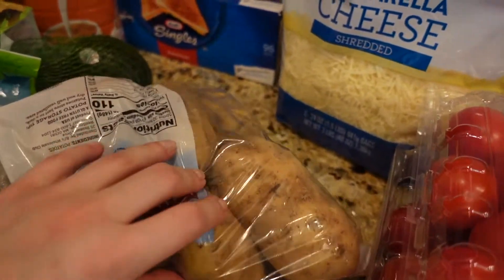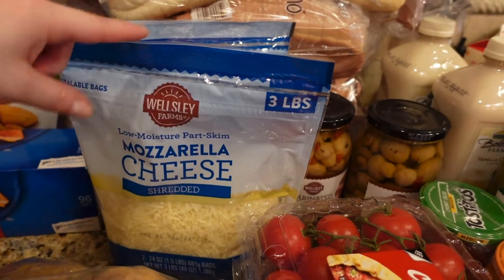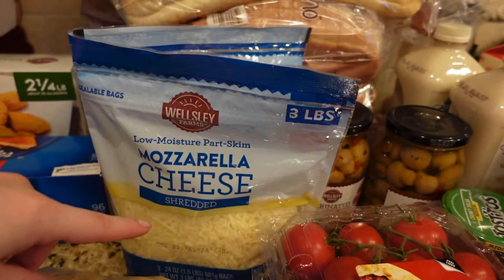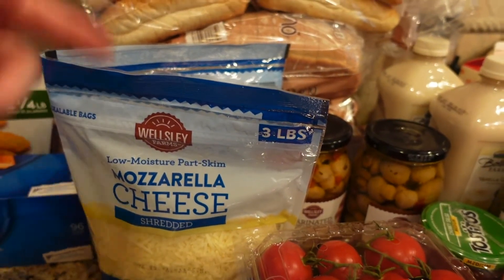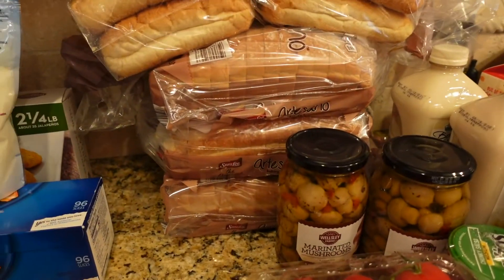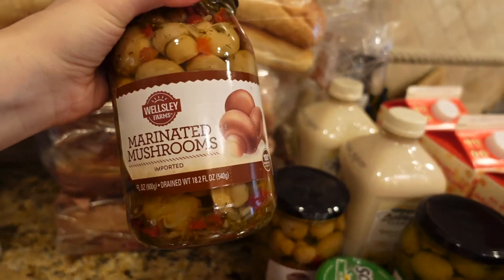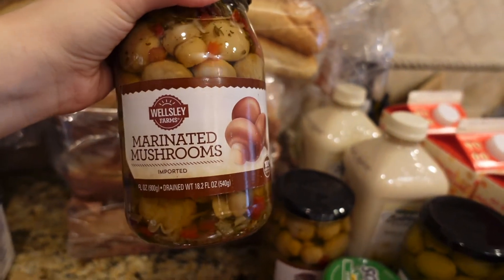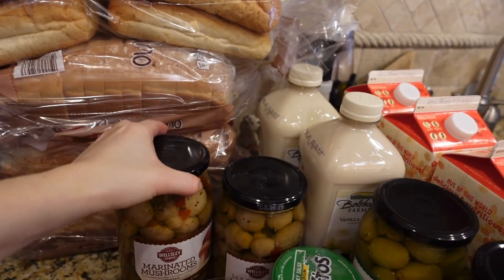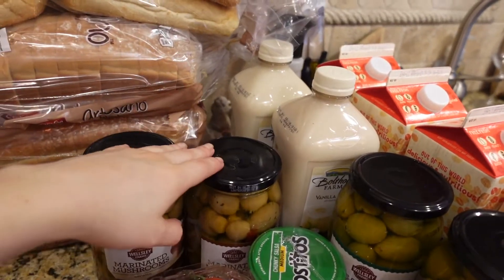I got some mozzarella cheese — three-pound bags, two of them — also good for pizza, tacos, and pasta. And here's my favorite pickles. I mentioned these in previous hauls — if you like pickles, these pickle mushrooms are very good and pretty affordable, about four dollars. I got two: one to eat now, one for the pantry.